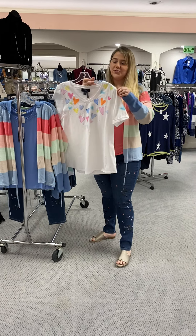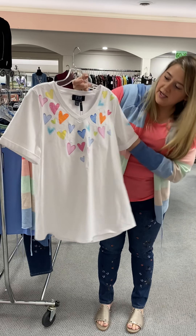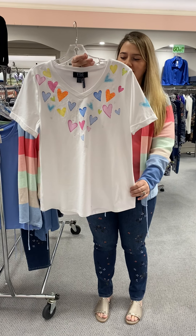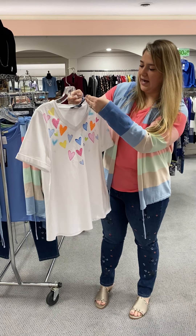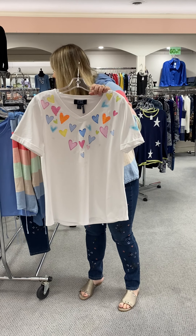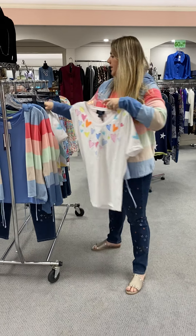We have this adorable little heart short sleeve t-shirt. It is a V-neck and it's got the different colored hearts — perfect for Valentine's Day. Just a nice cotton t-shirt. This is priced at $61 and I have it in a small through extra large. So that's just a really cute piece.